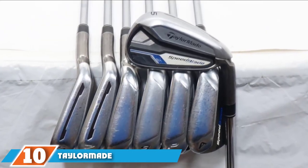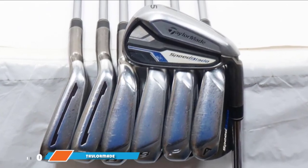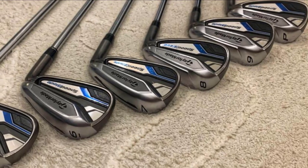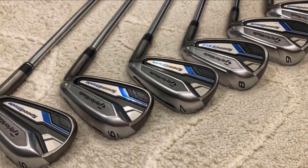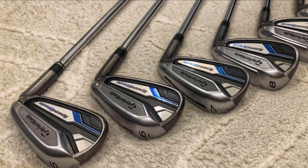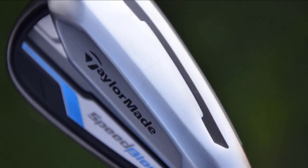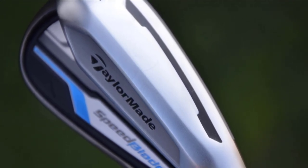Finally, the number ten position is dominated by the TaylorMade Speed Blade Iron Set. TaylorMade, along with Callaway and Cobra, are reigning in the markets far above others. The 4-PW configured regular flex TaylorMade Speed Blade comes with an improved head structure, multi-material badge, and Speed Pocket Polymer technology. Lower CG allows high launch and faster ball speeds. The individually engineered heads maintain balance gaps that make the face more comfortable.